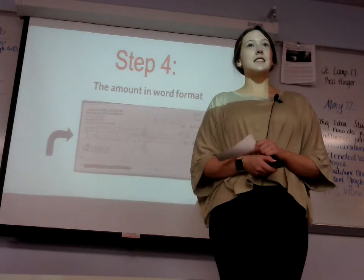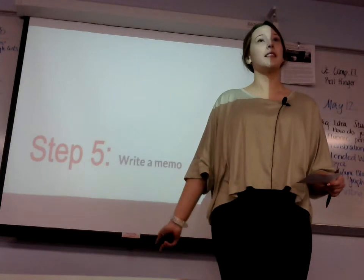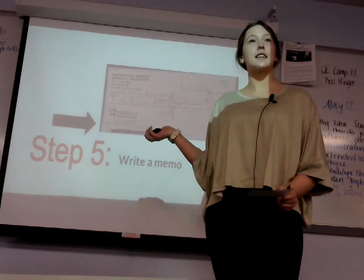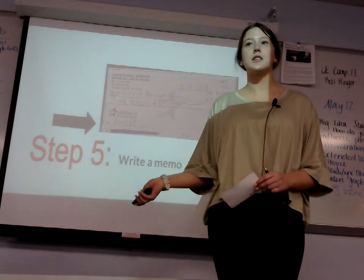Next, step five is optional, but you can choose to write a memo. You will find this line on the bottom left-hand corner. For example, I wrote "haircut" because I was going to a salon, and this is just to ensure you remember what you used the check for.